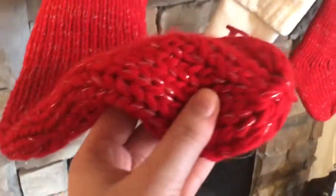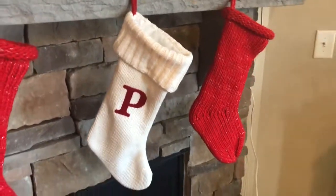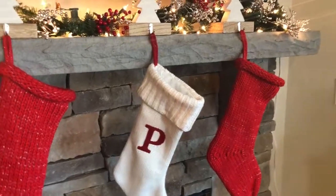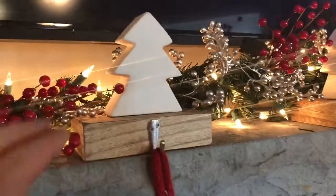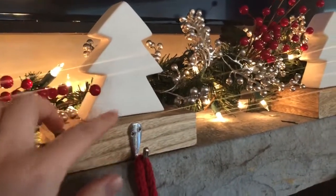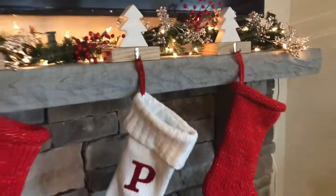They have a little bit of specks of metallic silver, so I love the red ones, but also gave it a pop with a white stocking as well for P for Paul. We also got these wooden block stocking holders — wooden trees and wooden blocks from Target in the dollar section. I couldn't believe it, so it was a good score there.